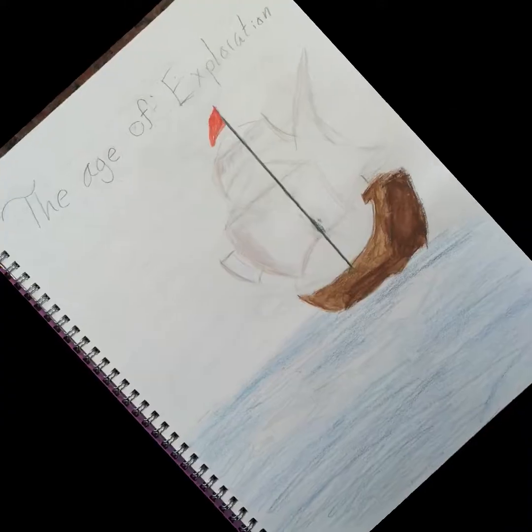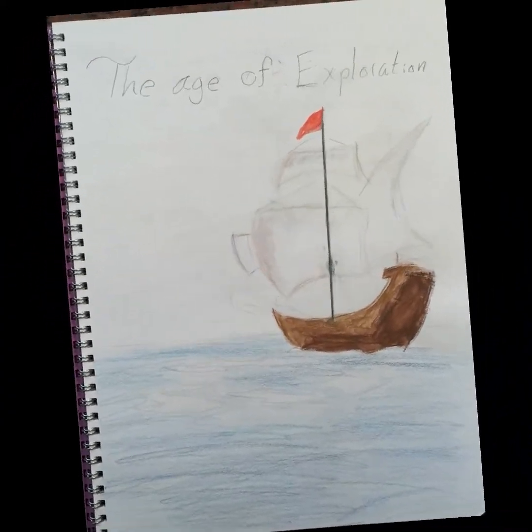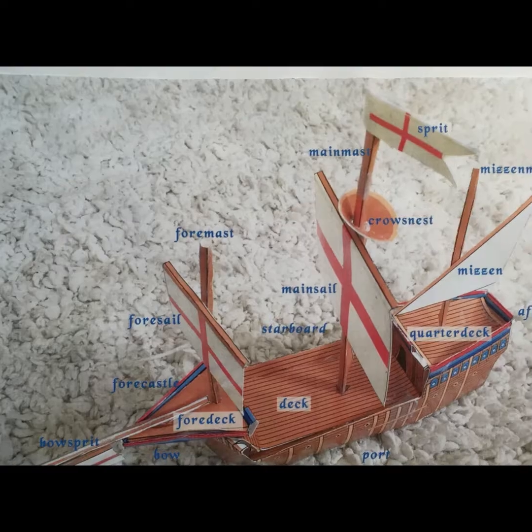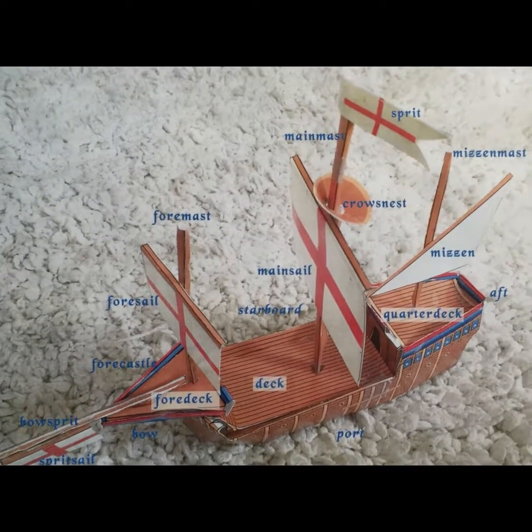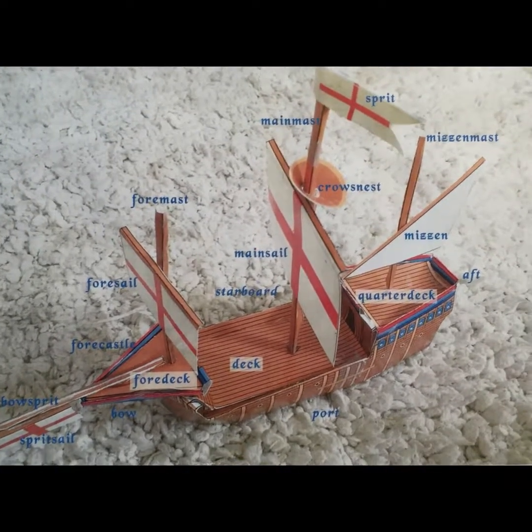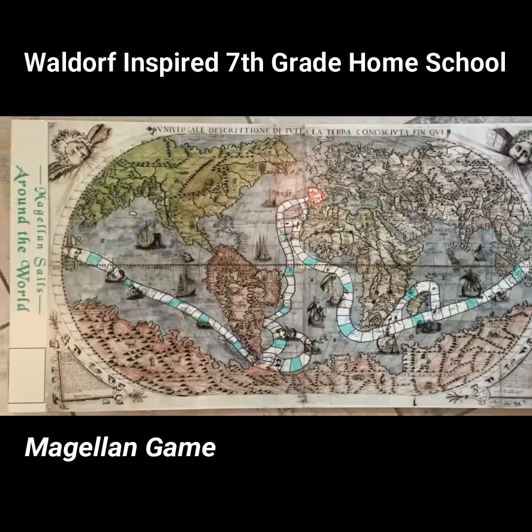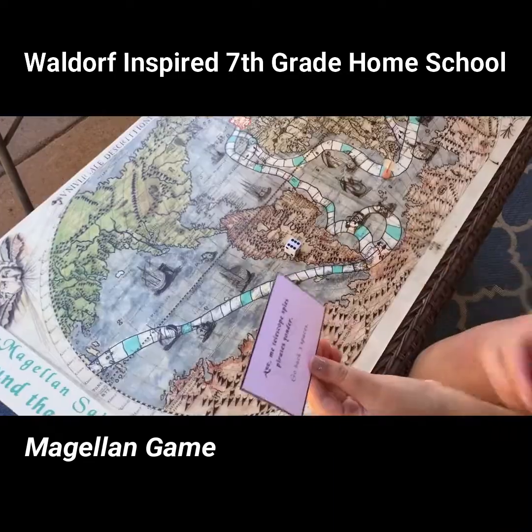The age of exploration was next on the syllabus. Billy documented the historical timeline, built this caravel, and then studied its vocabulary. Then we custom made a board game called Magellan Sails Around the World.